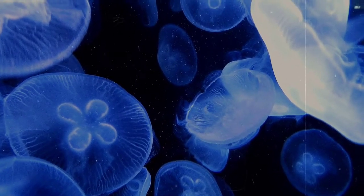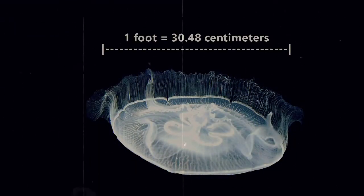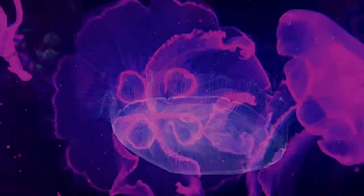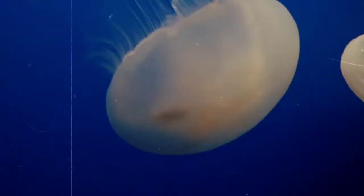Still, probably best to leave them be, just in case. They can grow to be more than a foot in diameter, and are usually a semi-translucent white color, although their color can change slightly based on what they eat. Crustaceans will turn them pink or purple, while something like shrimp makes them more orange.